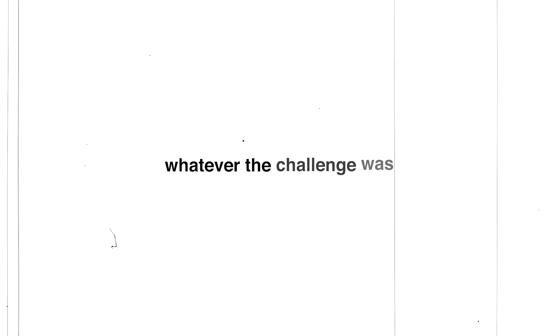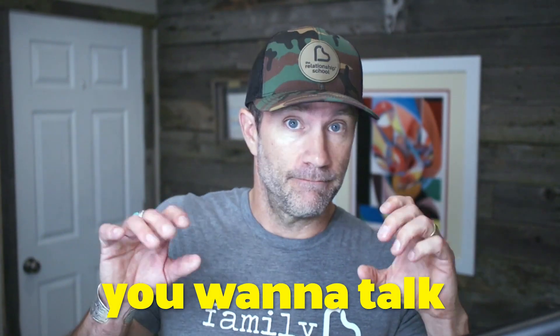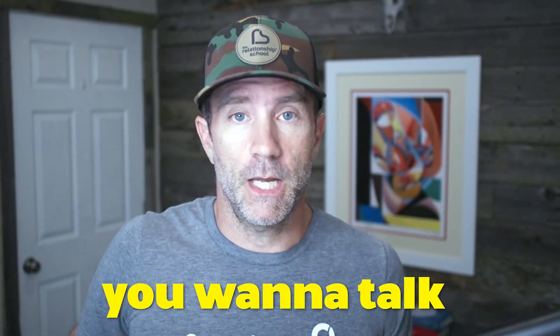Sign number two: from the anxiety, you now want to talk about the issue — whatever the stressor, challenge, or conflict was. You want to talk. And the other person is like — the more you talk, the more they want to retreat. You're usually speaking from a place of anxiety, which doesn't really help you as a couple calm down and get connected again, which is what you want.